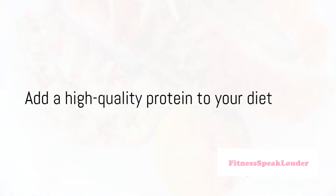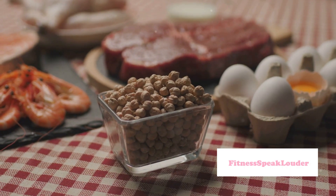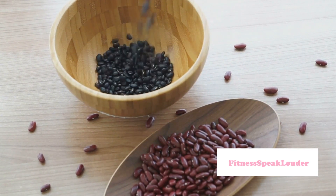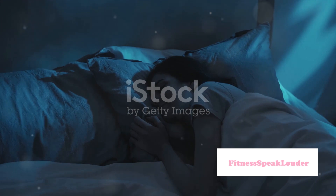Fourth on the list is to add high-quality protein to your diet. Protein is the building block of hair and skin. Foods like eggs, chicken, fish, and legumes can help provide the protein your body needs to maintain these vital tissues.